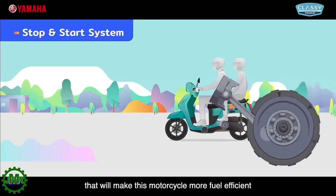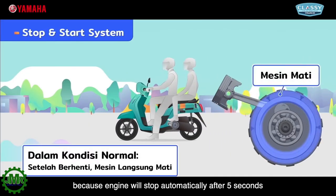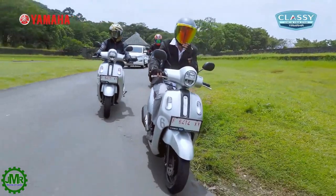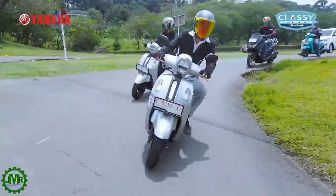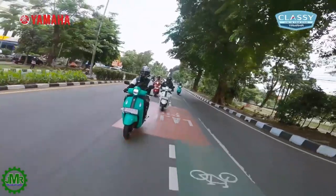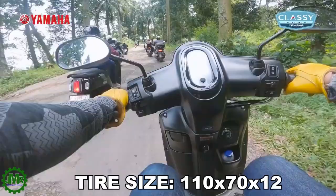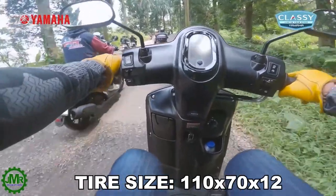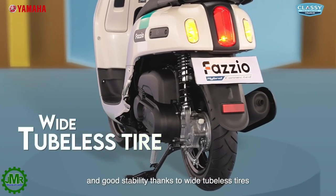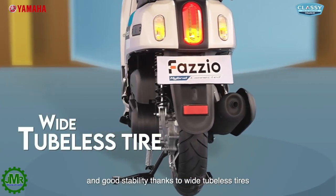Meron din itong start and stop system features na makakatulong para maging tipid sa gasolina sa panahon ng traffic. Front suspension ng motor ay telescopic front forks with hydraulic single disc brake and mechanical leading trailing drum brake sa likod. Front and rear wheel size are 110/70-12 at nakatubeless na rin ito kaya iwas abala kapag nasa travel ka.